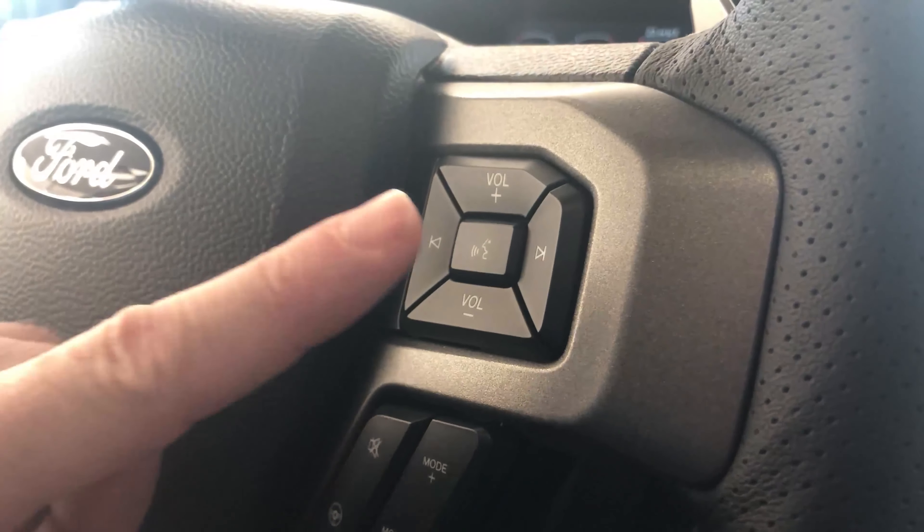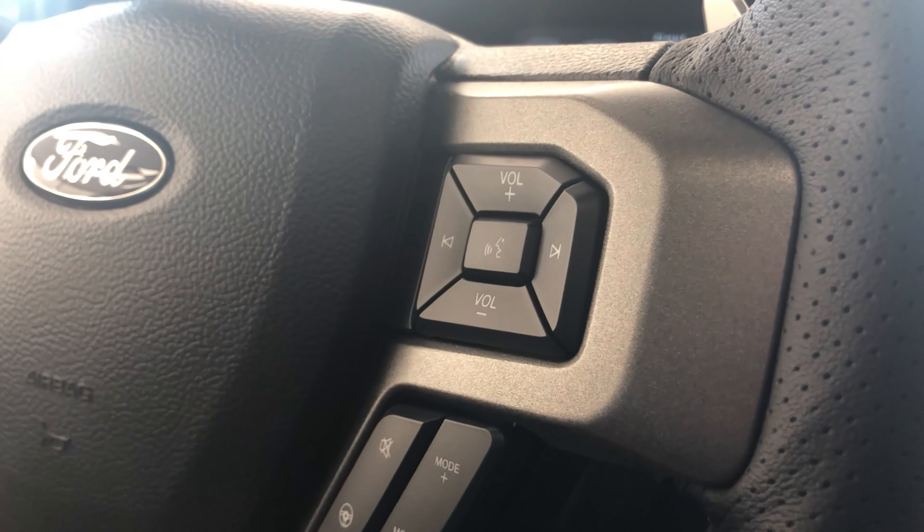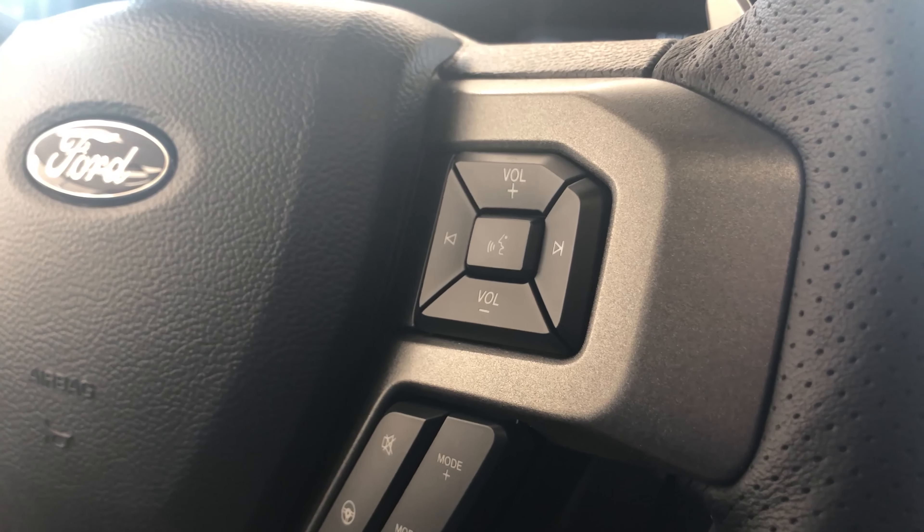Good afternoon and welcome to Jermaine Ford's Tech Tip Tuesday. I am Brandon and I'm going to show you a little bit about some voice commands. The first thing we're going to do is press this icon here on the steering wheel that looks like a man speaking.